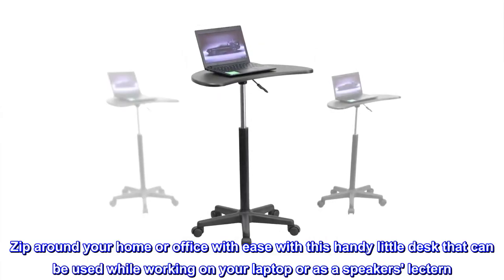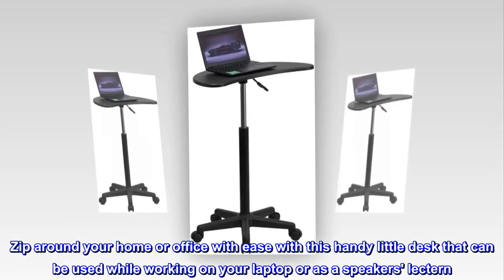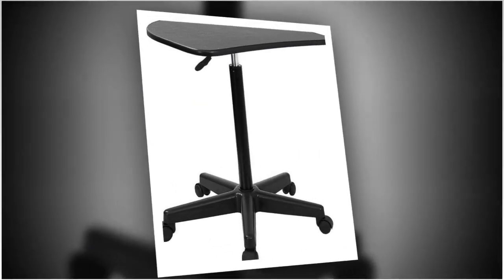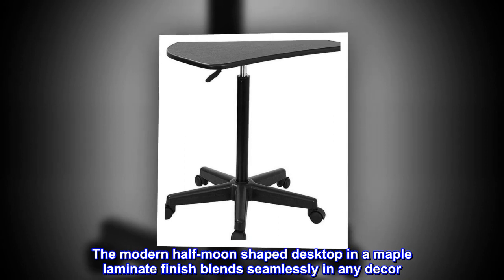Zip around your home or office with ease with this handy little desk that can be used while working on your laptop or as a speaker's lectern. The modern half moon shaped desktop in a maple laminate finish blends seamlessly in any decor.